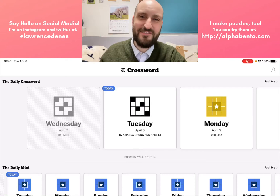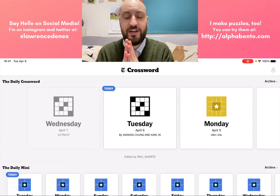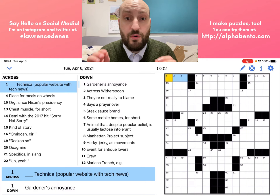Hey everybody, it is Tuesday, April 6th, 2021. My name is Lawrence and I am going to today teach how to solve the New York Times crossword. We're going to do it with today's New York Times crossword. This is by Amanda Chung and Carl Nee. I'm going to open it up here and today I'm going to go quite slowly through this, at least slowly at first and maybe I'll pick up speed as we go along.